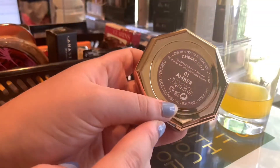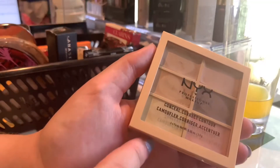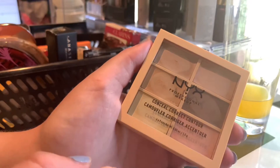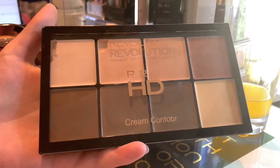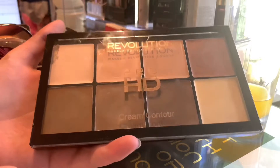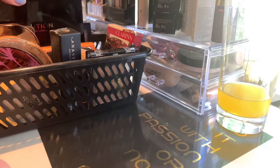With this one you get quite a bit of product, so this one will take me forever. Then we have my NYX Conceal Correct and Contour Palette — I'm counting this dark shade as a bronzer, and the rest are concealers. Then this is the Revolution Pro HD Cream Contour. I'm counting five as bronzers or contours — these two up here and these three down there. I'm really sorry about the rooster — they really like to come out and play when I'm filming.